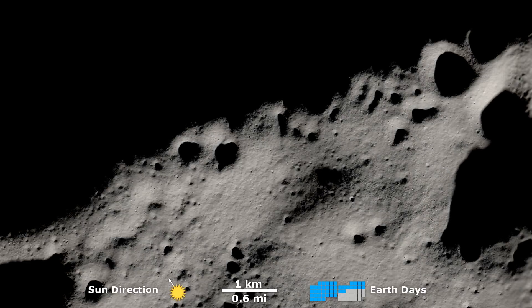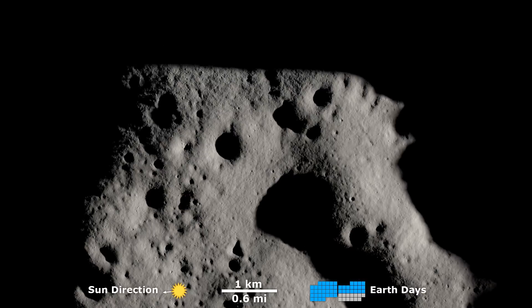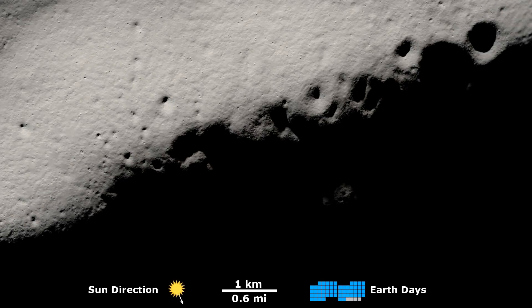Studying the shadows at the South Pole informs scientists about the temperature at and below the surface, and the possibilities regarding water and other volatiles, all of which sheds light on what future lunar exploration will entail.